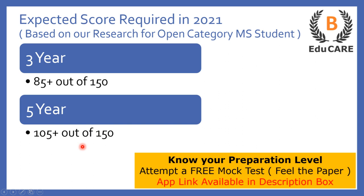In case you have started your preparation and want to know your preparation level, we have launched a mock test on our application. You can download the application from the Play Store — the link is also provided in the description box. Attempt this free mock test to assess your preparation level.